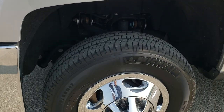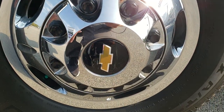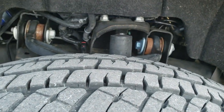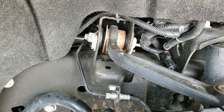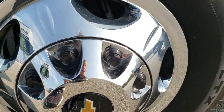This one comes with Michelin LT 235 ADR17 tires. It has the factory steel rims with the chrome wheel simulators. These tires have probably about 50 to 60 percent of the tread left. The frame and underbody on this truck is exceptionally clean.